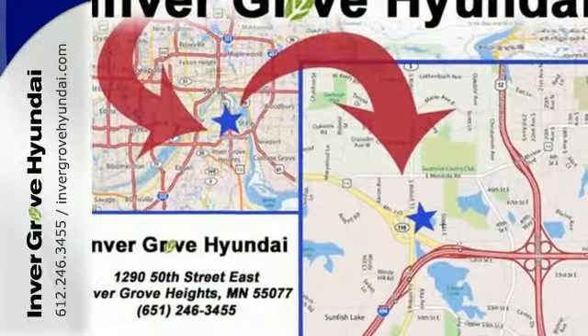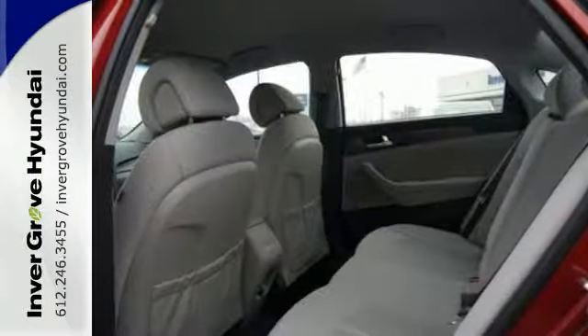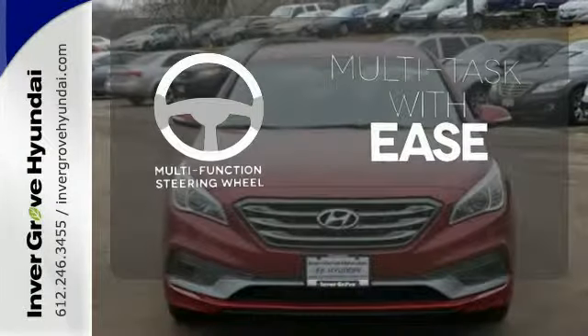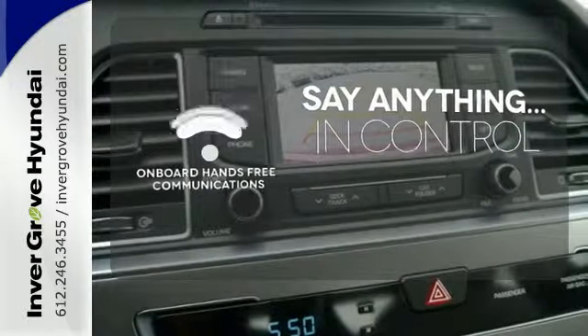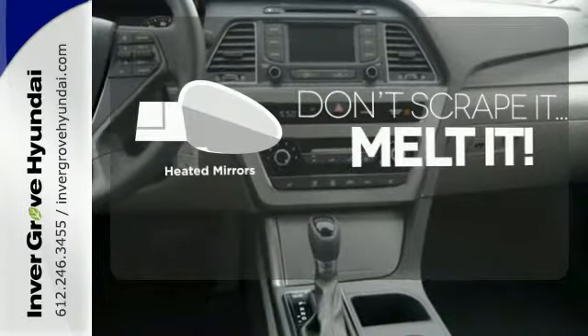It also has a satisfying 6-speed automatic transmission with Shiftronic and Drive Mode select. A multi-function steering wheel makes multitasking a touch easier. The power of your voice has never been more clear with onboard hands-free communications. Avoid scraping snow and ice with heated mirrors.